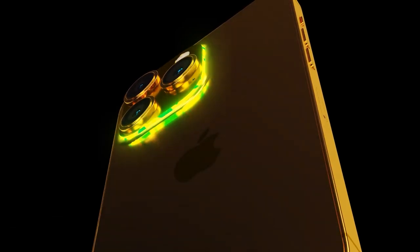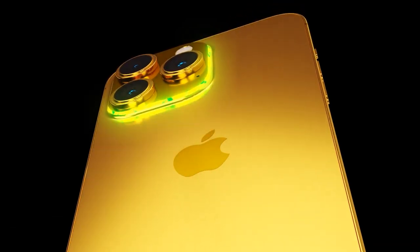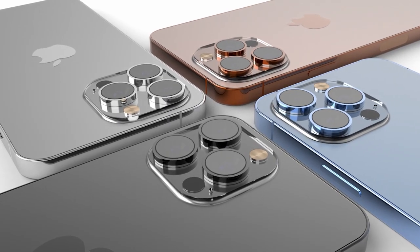Which feature are you most excited about in the new iPhone 15 series? Don't forget to leave a comment. See you in the next video.